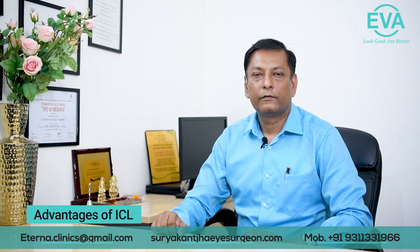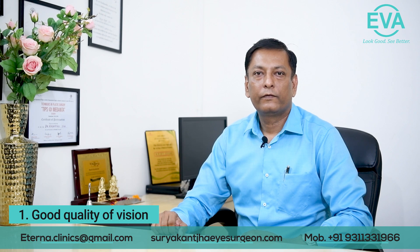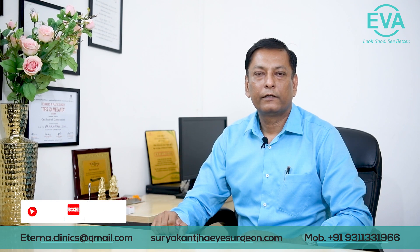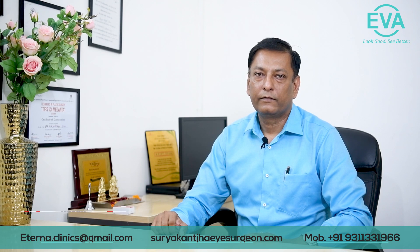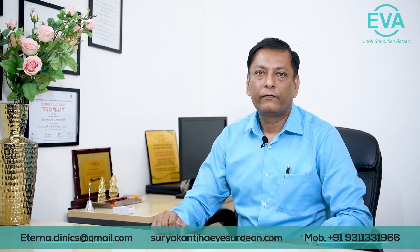What are the advantages of ICL? Number one, it gives a good quality of vision as compared to spectacles and even after LASIK, as the natural shape of the cornea is preserved. Number two, night vision is better as compared to other refractive surgeries, but it takes some time to settle down — after about a month, the night vision is very good in these patients.